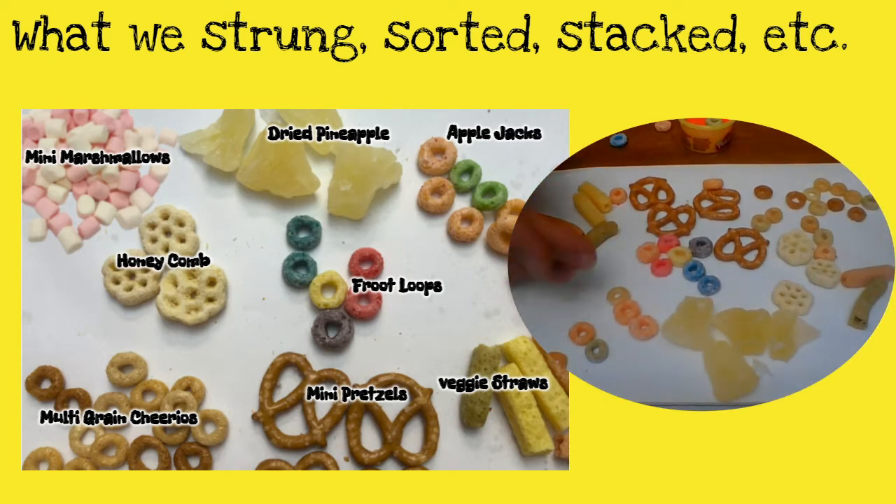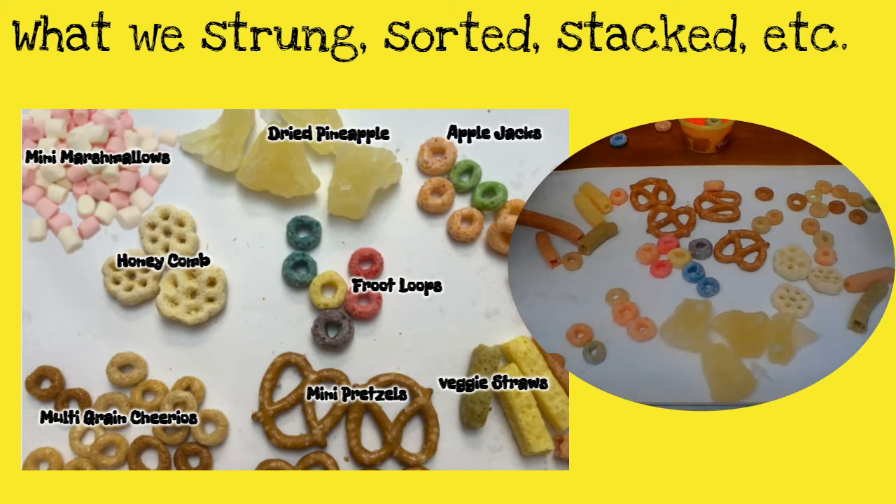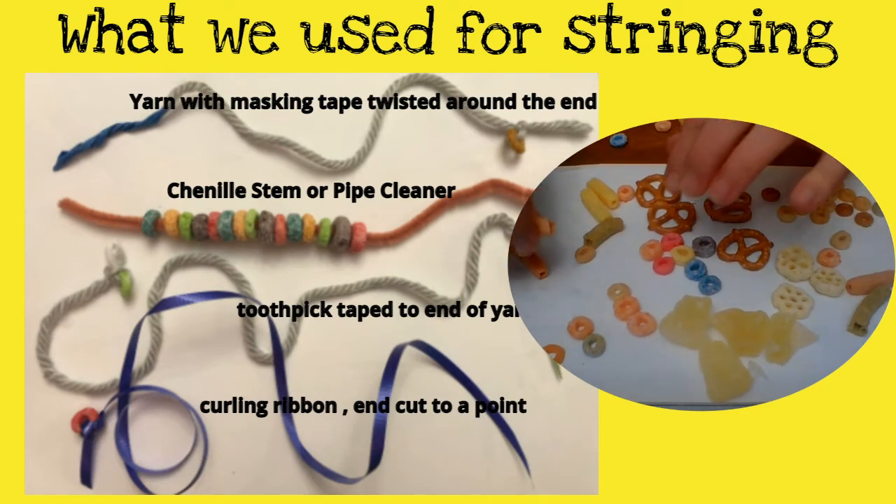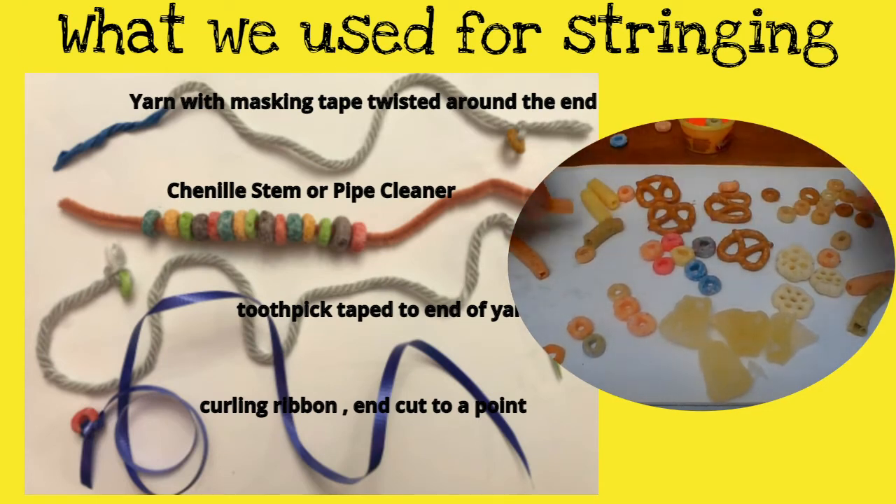You have dry pineapple, applejack cereal, fruit loops, honeycomb cereal, multi-grain Cheerios, pretzels, and veggie sticks — which I broke in half because it seemed a little easier to lace the veggie sticks when they were cut in half.